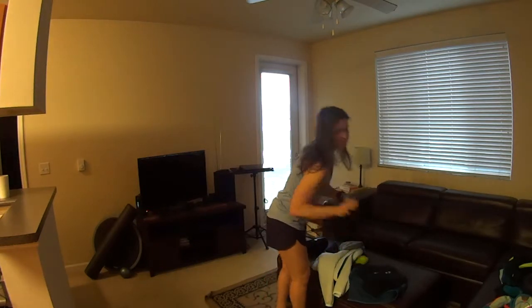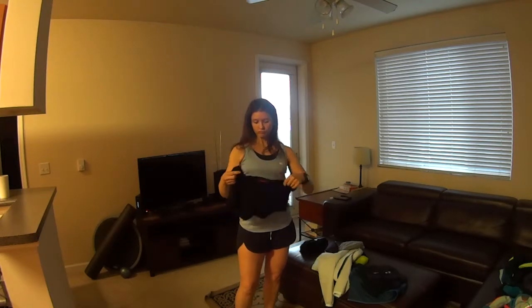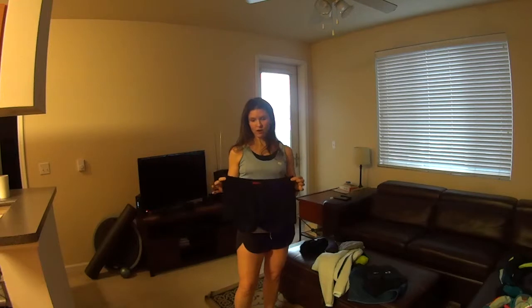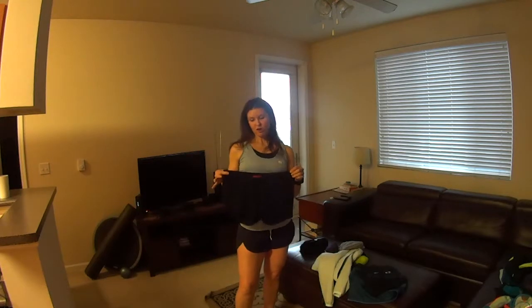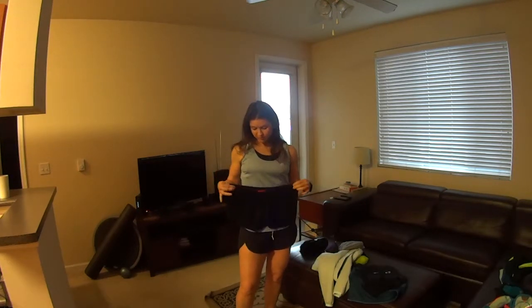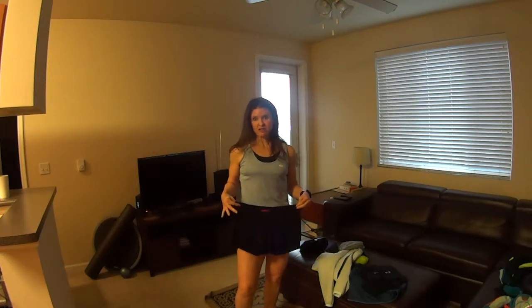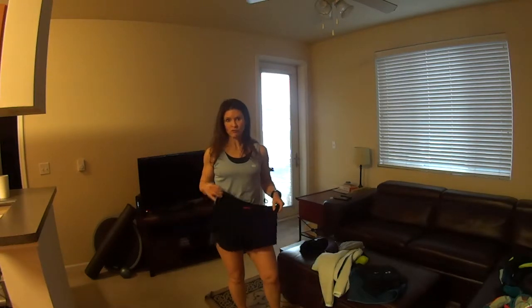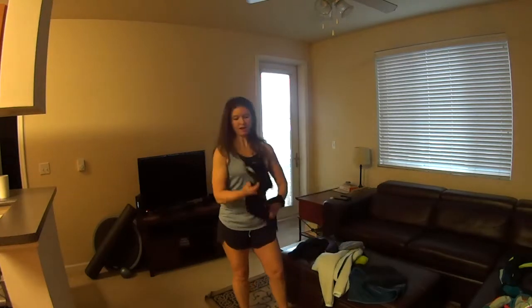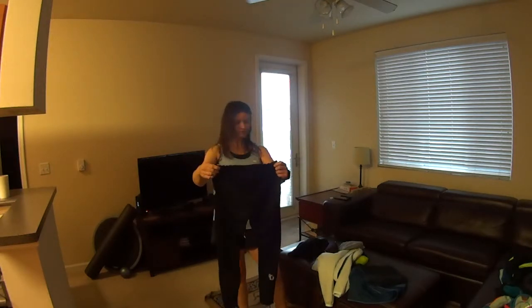I have tights, and under the tights I wear these Craft shorts. This is a size small men's Craft — they didn't have it for women, but it was cheaper, it fits, and it does what it's supposed to do. It keeps me dry and acts as a barrier on colder runs. I wear the running tights over the Craft shorts.